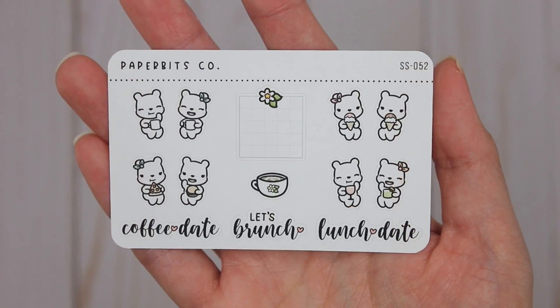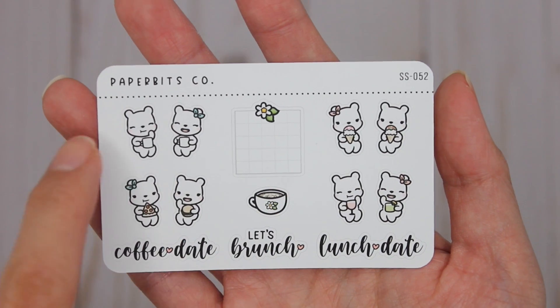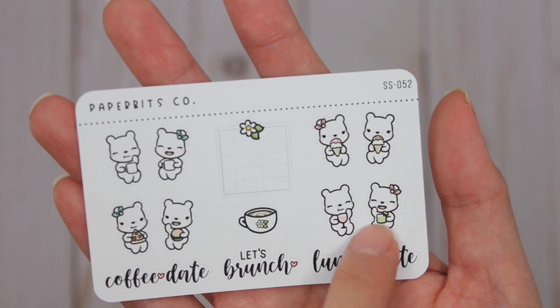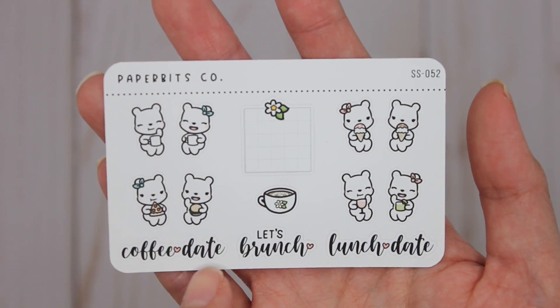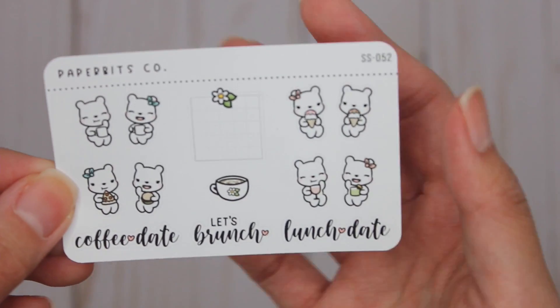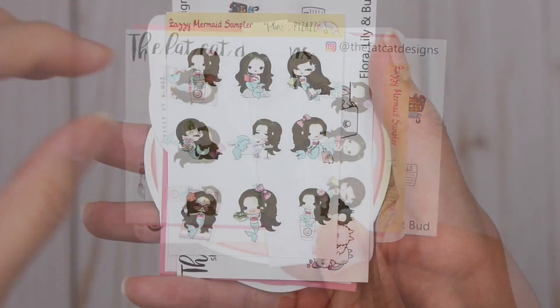Those are super cute, and then this was the freebie that came with the order. I love the little grid box — you've got a couple having coffee, going out for food, wine and ice cream, and then coffee date, let's brunch, lunch date, and a little coffee mug. I love the little freebie that goes with it.